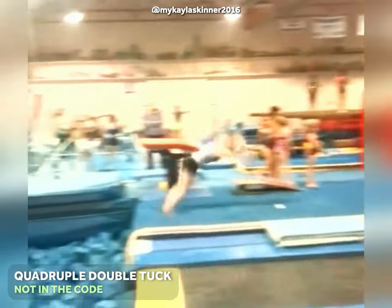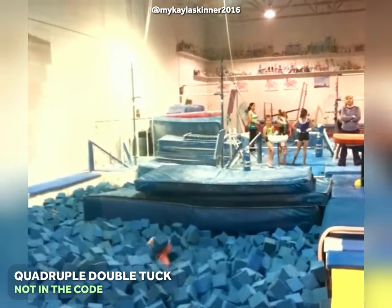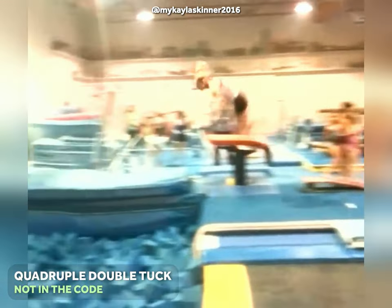And at number 11, a quadruple twisting double tuck on floor, which has also never been attempted by a female or male gymnast.